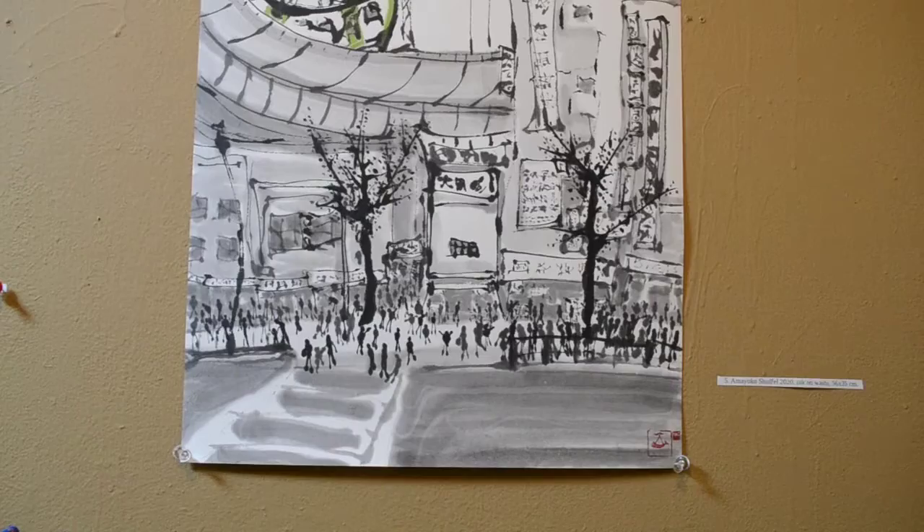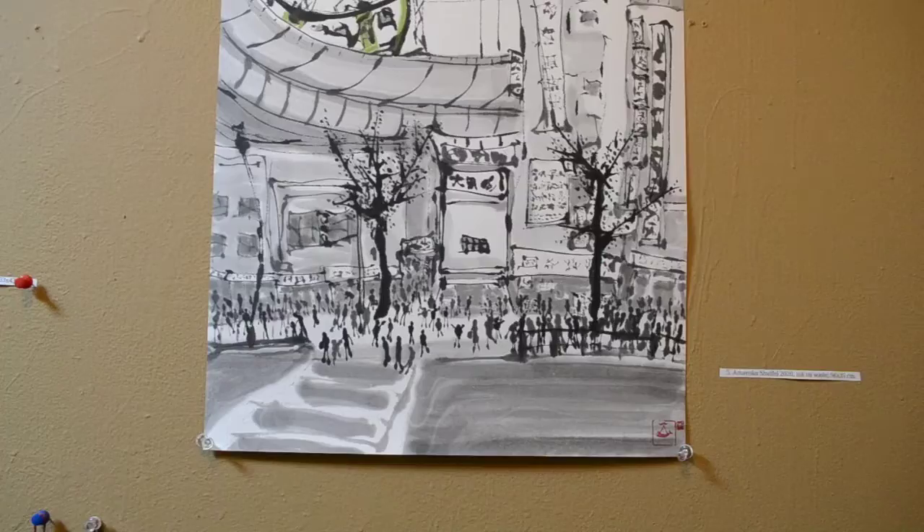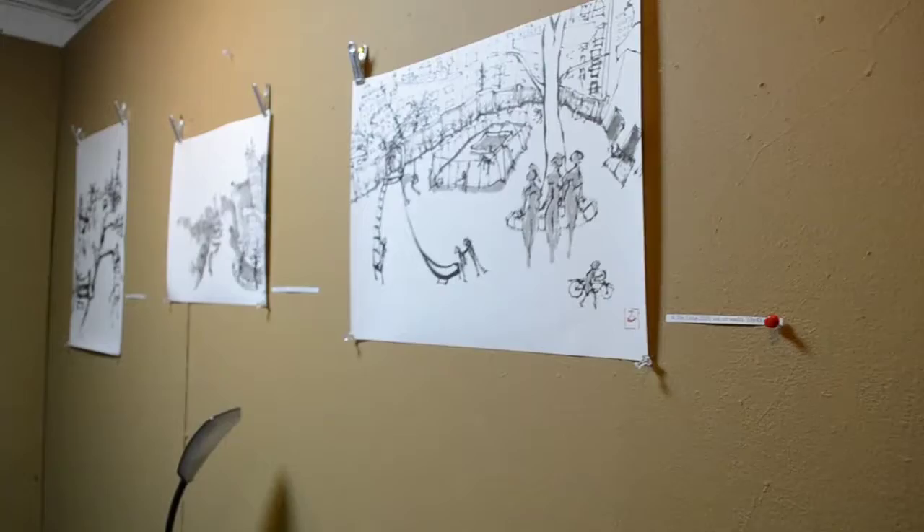Over here next to Shinobazu, we've got a place that's always busy. Close up on the streets of Ameyoko — they're always busy. You've got that train up above, the Yamanote trains going by.